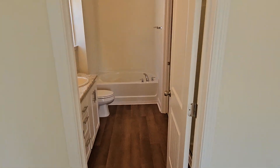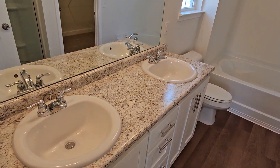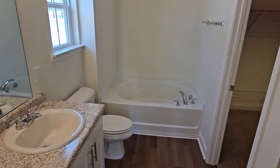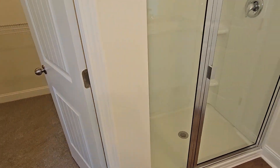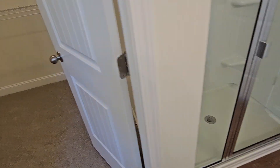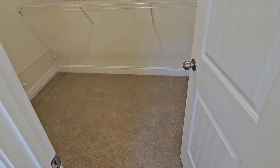Your primary bedroom has double vanities, a separate tub and shower, and you also have your walk-in closet.